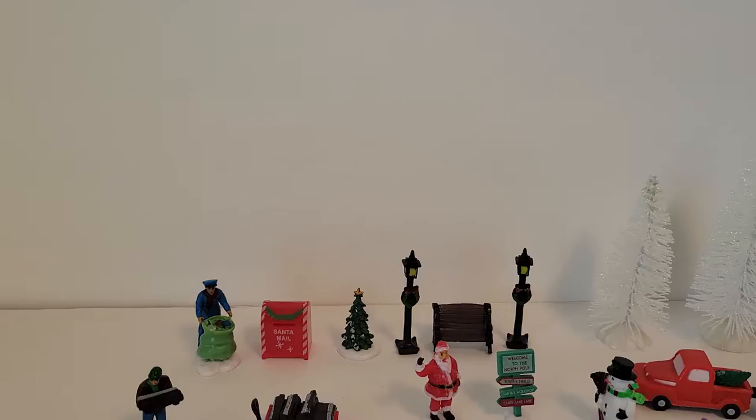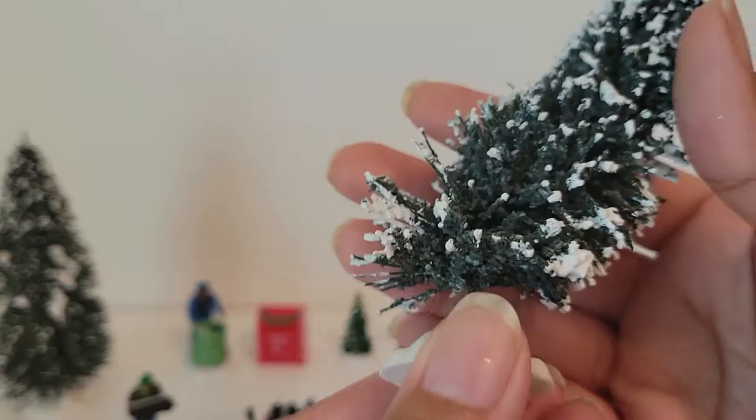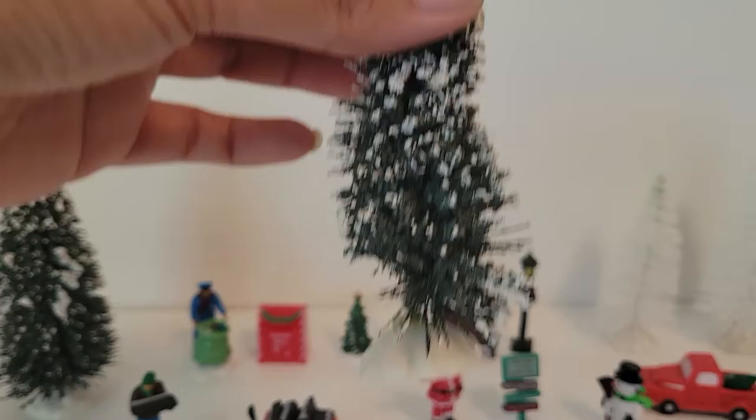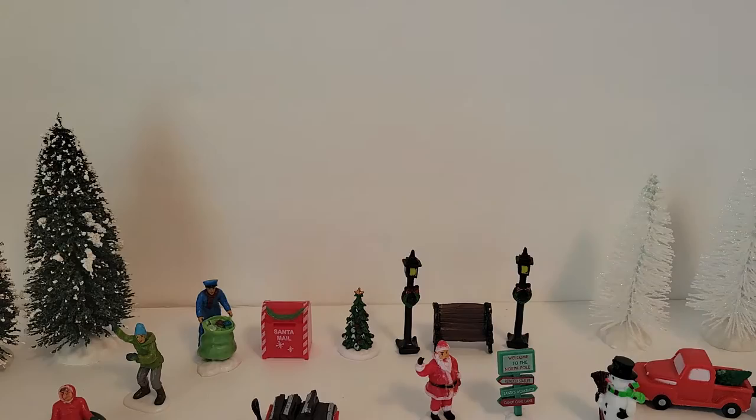We've got some green trees. This other one came a little bent, but it's wire so you can just easily fix it. It came with two sets of trees — two sets of green trees — and then the white trees, but I'm only going to open the one.